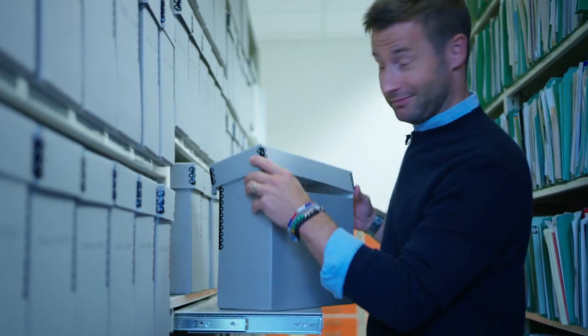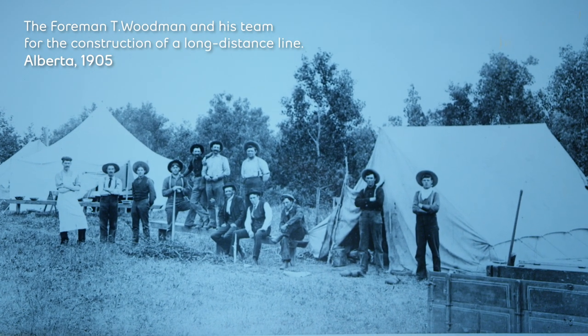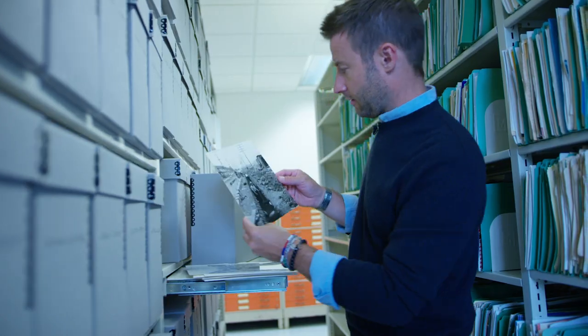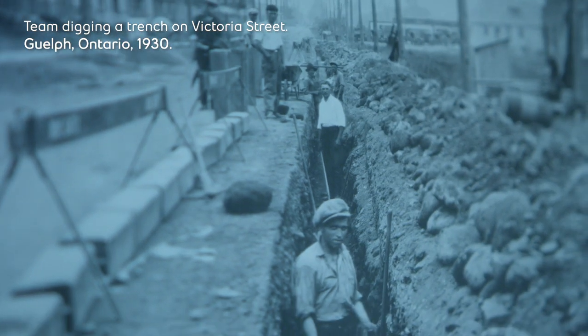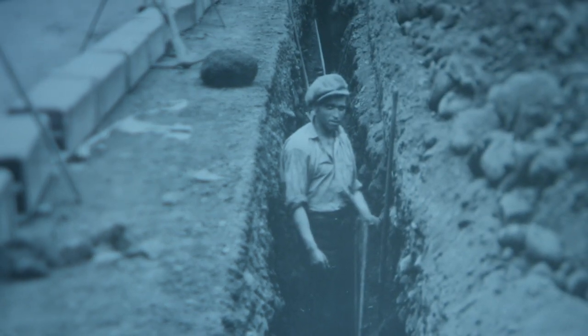I'm just going to pick one. This here is a summer camp obviously — the Bell summer camp. Or maybe it's the people that had to camp out because they were building the lines. This guy doesn't look too happy that he's being taken in this snapshot that we're discussing a hundred years later. He's like, can I just dig my hole and leave me alone? You want this telephone to work? Let me work!